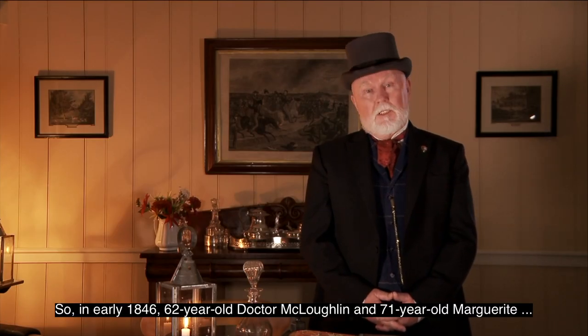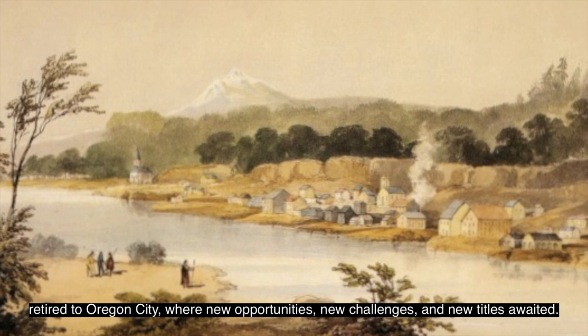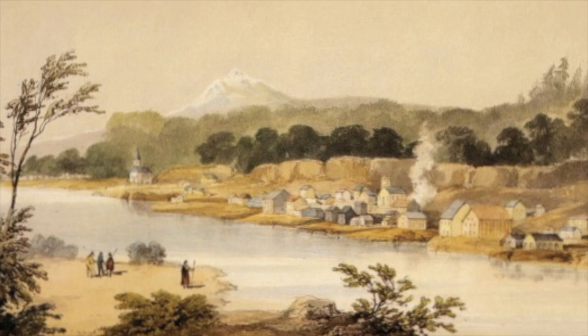So, in early 1846, 62-year-old Dr. McLoughlin and 71-year-old Marguerite retired to Oregon City. An illustration of Oregon City is shown. The perspective is from a distance and slightly elevated. The Willamette River cuts the image at a diagonal angle, with the bottom third showing an undeveloped and mostly cleared bank with a few people milling around. The other two-thirds shows the Oregon City waterfront as dozens of wooden buildings in close proximity to the water. Behind the town is a rocky cliff with a heavy forest, and Mount Hood can also be seen in the background.